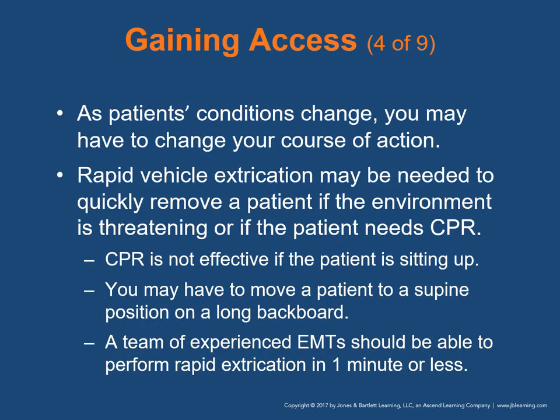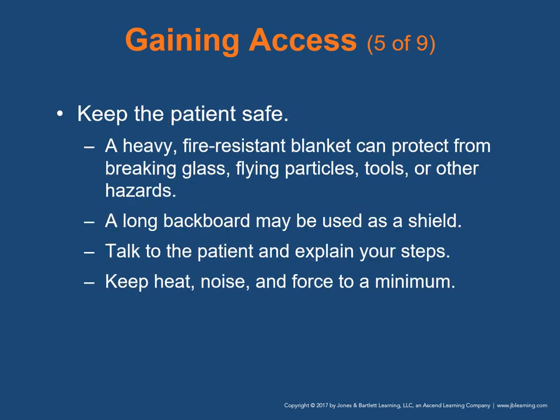In a rapid vehicle extrication, you and your team may have to move a patient from inside a vehicle to a supine position on a long backboard. A team of experienced EMTs should be able to perform rapid extrication in one minute or less — a good skill to practice between calls. During the access and extrication phases, make sure the patient remains safe. A heavy fire-resistant blanket can protect the patient from breaking glass, flying particles, tools, or other hazards. A long backboard may be used as a shield. Maintain good communication with the patient — always describe what you're going to do before and as you do it, even if you think the patient is unresponsive. Try to keep heat, noise, and force to a minimum.